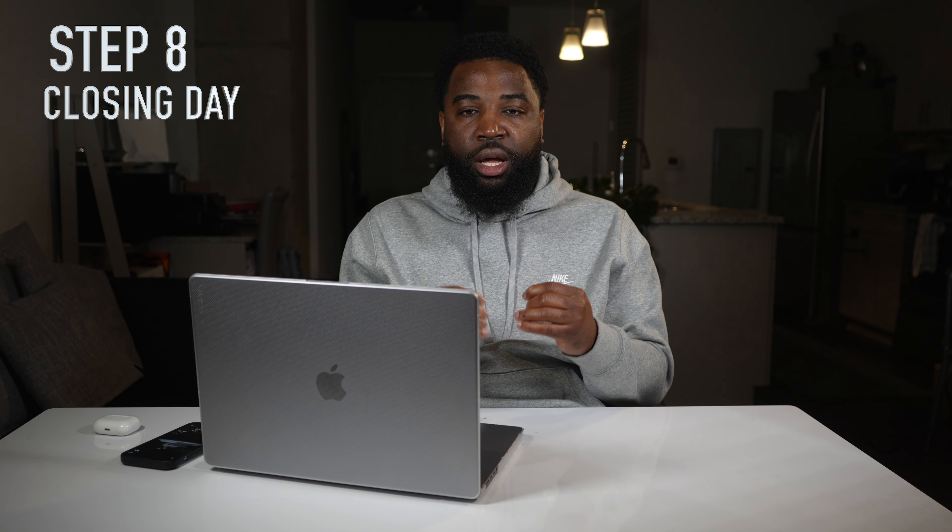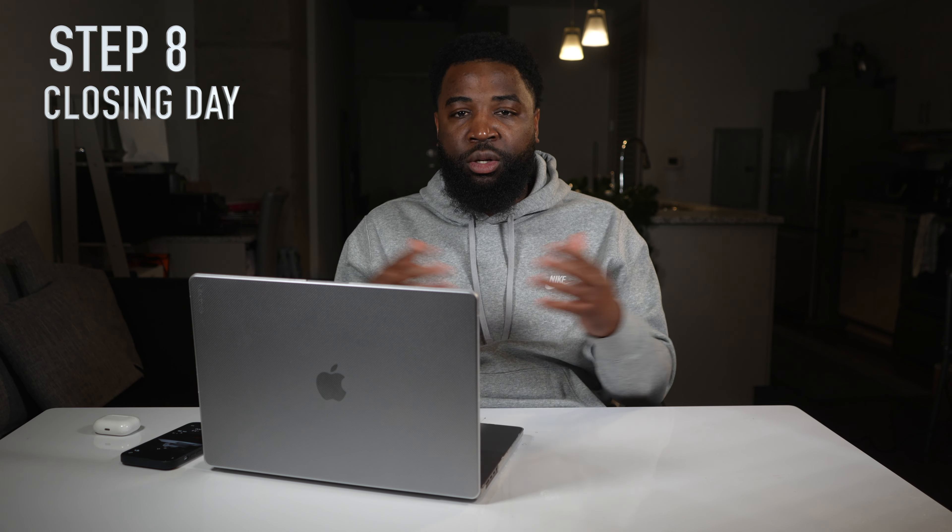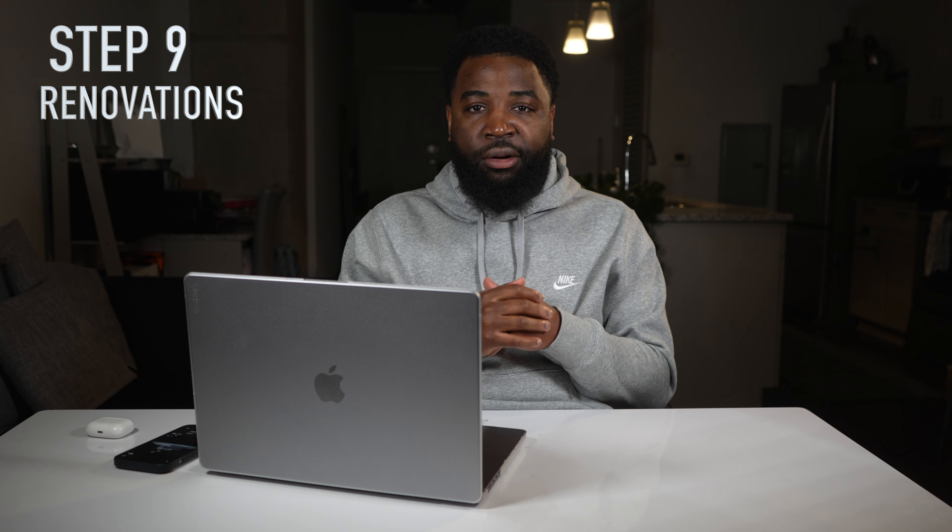After verifying everything and getting a solid number with the property under contract, it's time for step eight: close on the property. I use real estate attorneys to close on properties and wholesale deals. There will be closing costs involved. Step nine, which should start the day after closing: get started with the renovation, because the longer you hold the property without making repairs, the more it costs you out of pocket every month since you're paying the seller every single month to own the property.